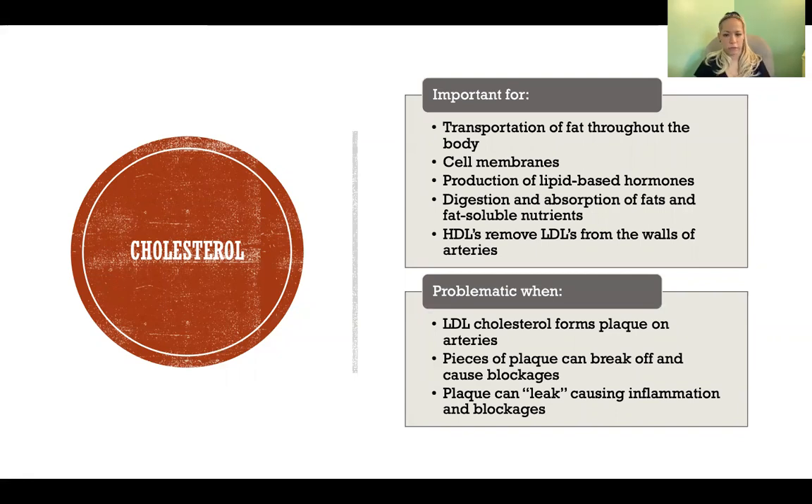HDLs are beneficial because they clean up after the mess that LDLs leave behind. Cholesterol becomes a problem when LDLs are too high and HDLs are too low. LDL cholesterol can form plaque on the arteries if there aren't enough HDLs to clean up after it. Pieces of that plaque can break off into large chunks, travel through the bloodstream, and form blockages downstream — preventing blood from reaching the kidneys, brain, or heart — causing catastrophic injuries.